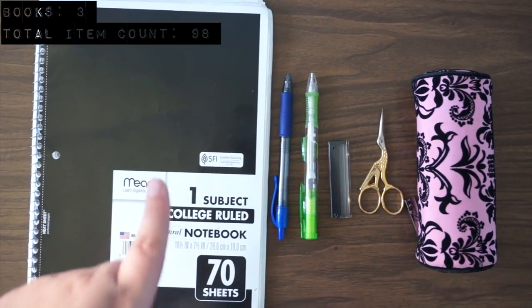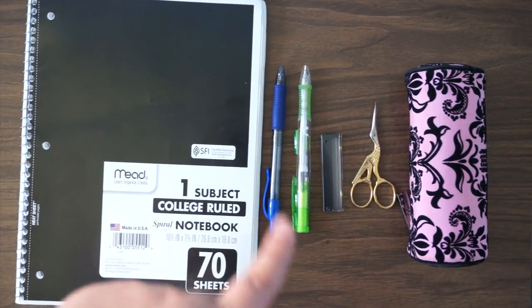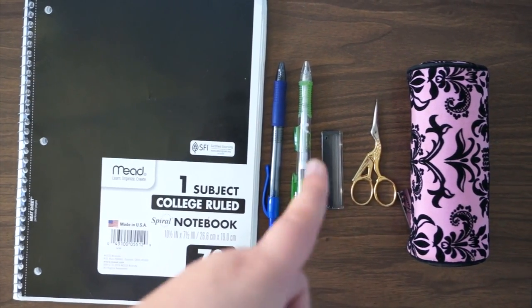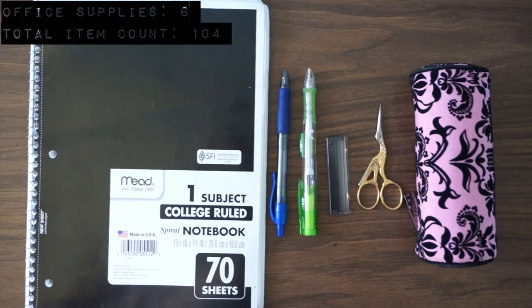Here are all of my office supplies: a single notebook, a pen, a pencil, pencil lead, scissors, and an empty pencil case that houses all of this. My office supplies account for six items.